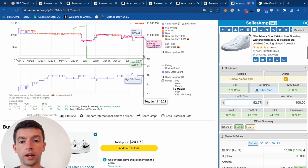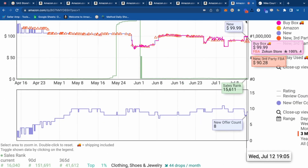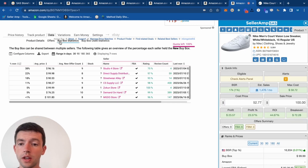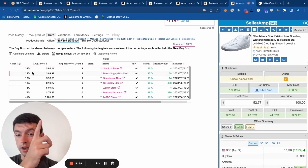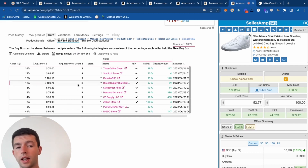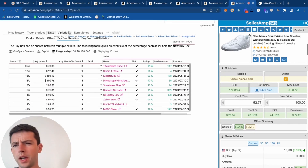Looking at the Keepa chart, this is pretty consistently in the $100 range over the past couple of months. We can go to Data and then hit Buy Box Statistics. We can see the average buy box price over the past 30 days and past 90 days — there's a lot of buy box share at $100, 25% plus, which is a lot. So we can see that's a fine product. It's not a home run by any means, but it pays the bills at $20 profit.